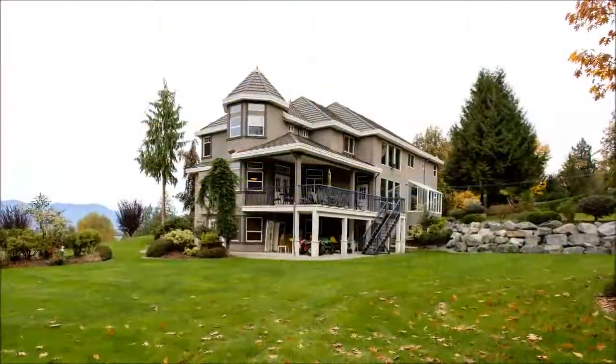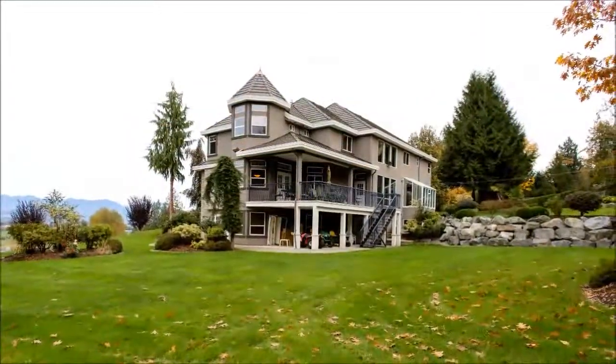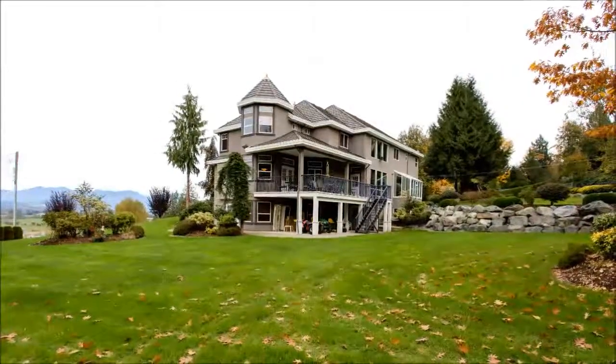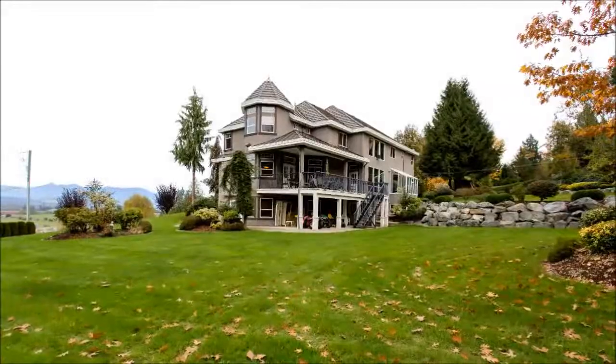The outdoor spaces are just as exquisite as those inside, with a charming balcony offering a perfect spot to barbecue while overlooking the fruit trees that dot the backyard. Surrounded by pastures, this home is ideally suited for an equestrian estate and even features a second four-bedroom residence on the property that can generate additional revenue.